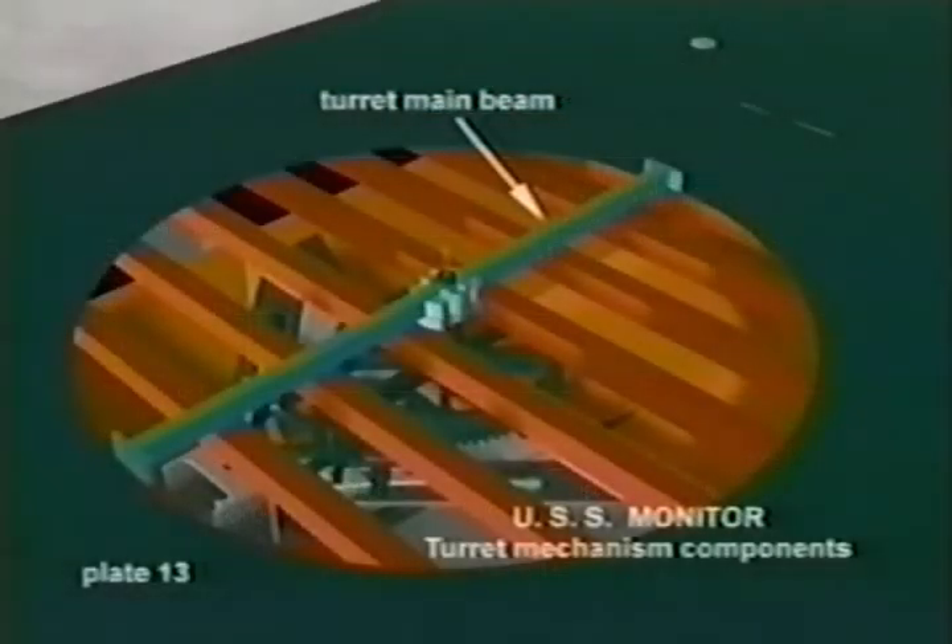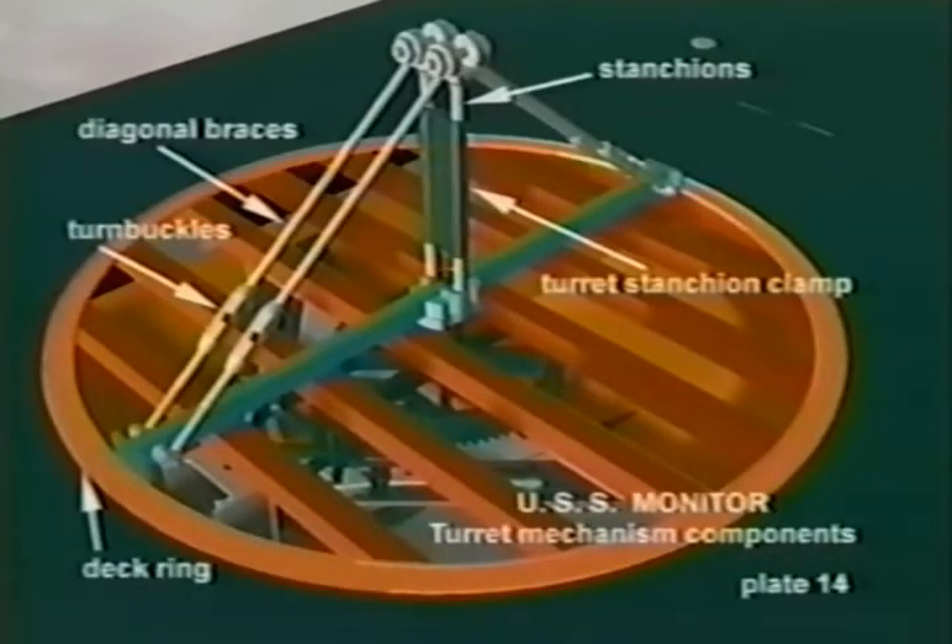Returning to construction of the turret, we see the turret shaft connected to the turret main beam through a clutch. Turret construction continues with the addition of diagonal braces, turnbuckles, stanchions, and decking. The turret main beam supported the turret deck and provided a foundation to connect the turret stanchions and diagonal braces. As indicated earlier, the turnbuckles in the diagonal braces were added to allow the turret to be lifted clear of the brass deck ring without having to lift the turret shaft with the wedge.